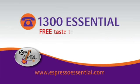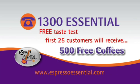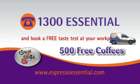Call 1300 Essential for a free taste test and the first 25 customers will receive 500 coffees absolutely free. Call 1300 Essential today and book a free taste test at your workplace.